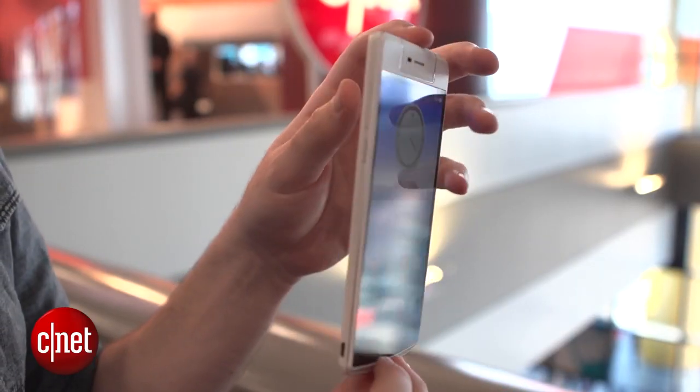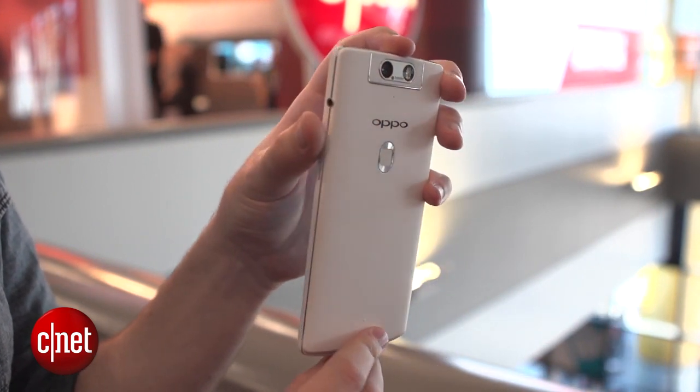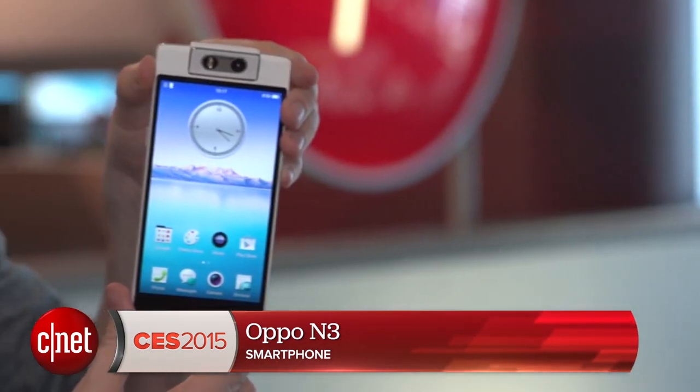One potential downside to this phone is that it's reasonably heavy and feels quite chunky. But if you're really into high resolution selfies and need as many pixels in your selfies as possible, it could be worth checking out. Oppo says it's going to hit the market in mid-January. What do you think of that motorized camera? Let me know and check out CNET.com for more.